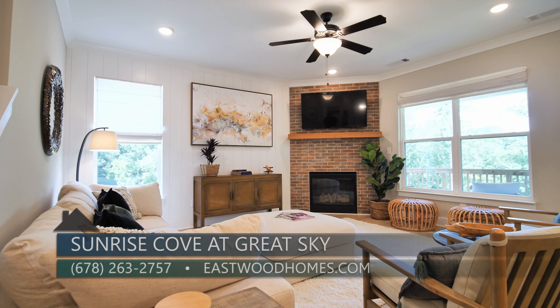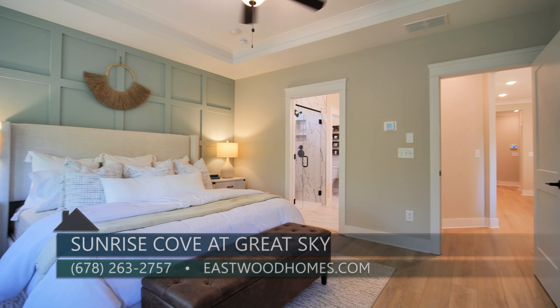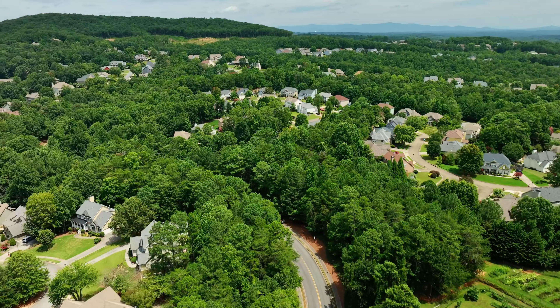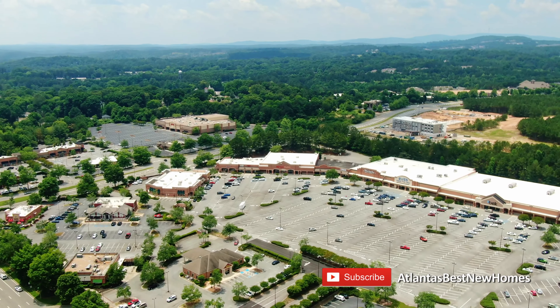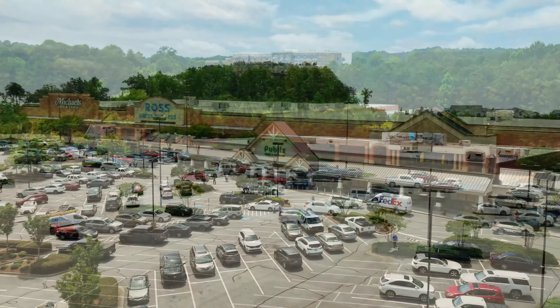You can definitely see all the beautiful detail here in the model home. Not only are they wonderful homes in this master-planned community of Great Sky, but this location is fantastic. We are so close to 575, we have the brand new Northside Hospital just south of us, downtown Canton is right down the road, and Riverstone Shopping is just down the street as well — so much stuff so close to us.